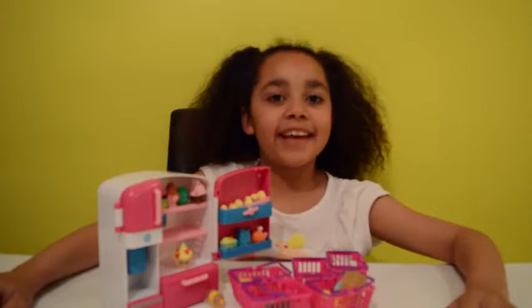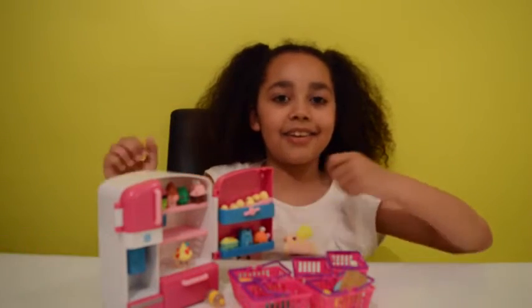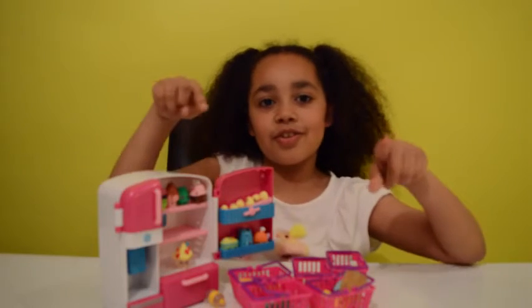Okay guys, that's all for today! I hope you had fun with me and the amazing Shopkins fridge. Can you please like, comment, and subscribe to my channel? I'll see you guys soon - bye!